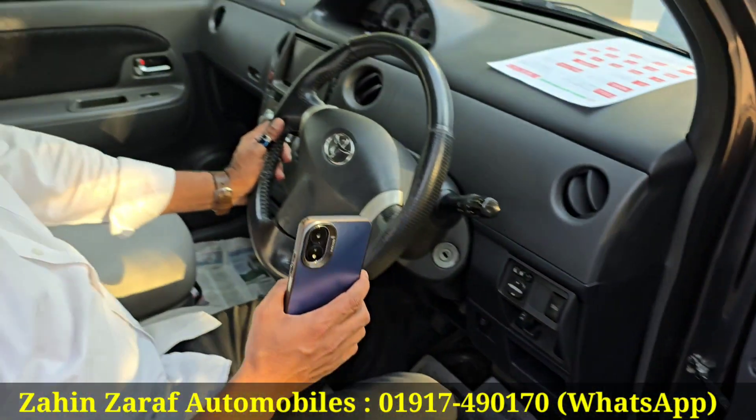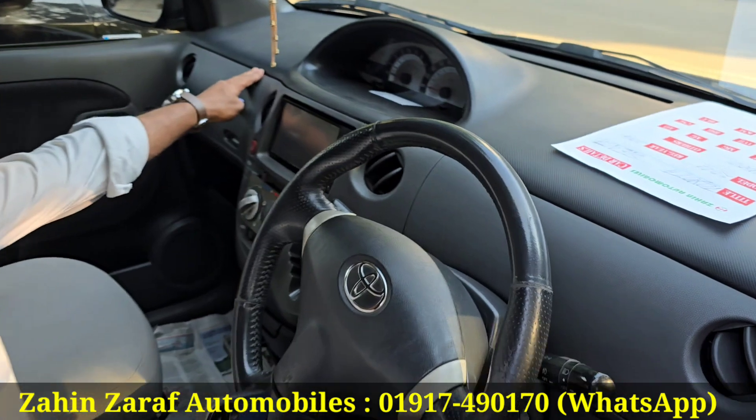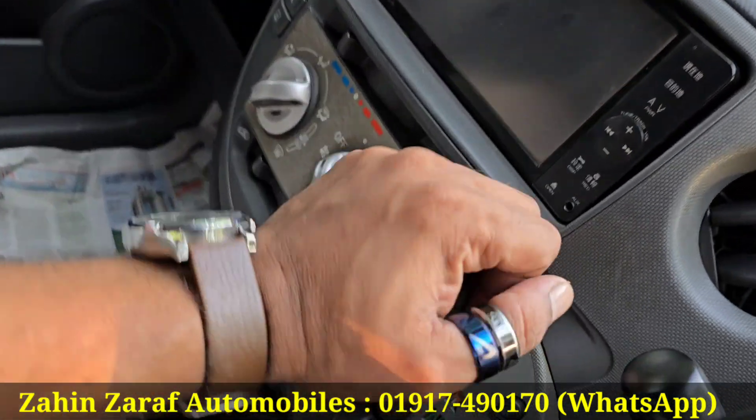The shop is fresh. Here is the steering gear, the dashboard, the back camera, and the gear is here.